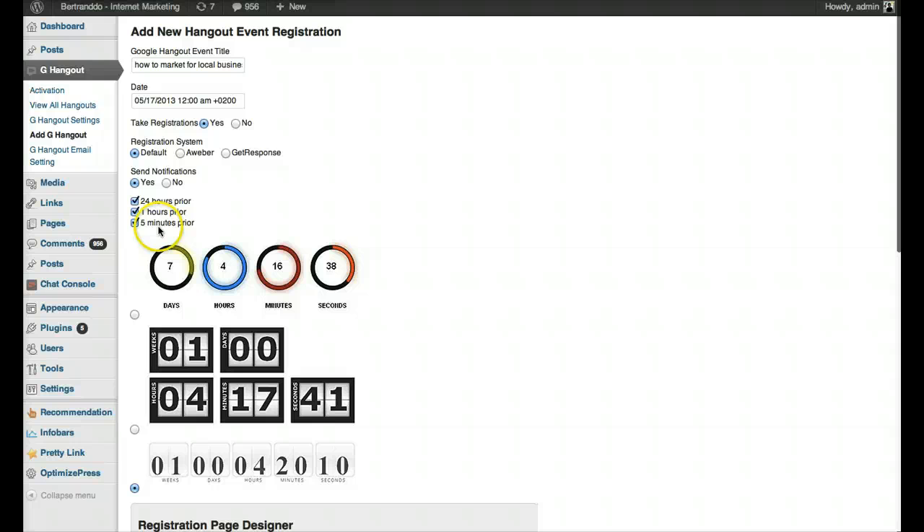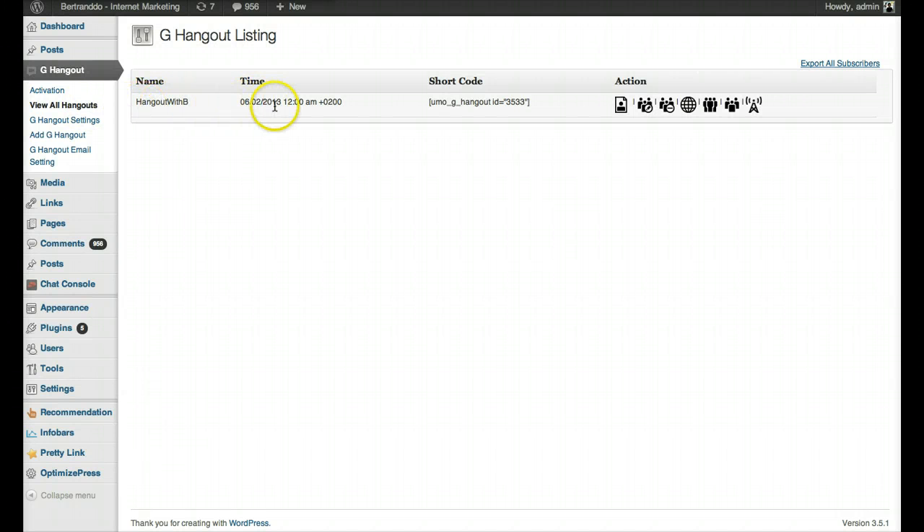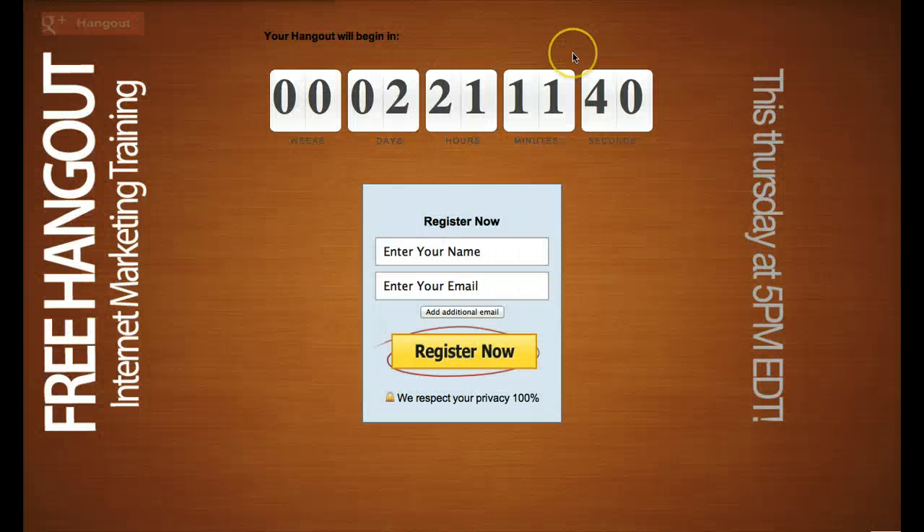All you have to do is click 'Add Google Hangout Event' and it gets added to its own page on your website. Let me show you one hangout I've created — 'Hangout with B' on the 2nd of June at 12 a.m. I'll send you a link to that hangout on Friday. If you want to attend, you'll be able to, and during that hangout I'll demonstrate more about Hangout Plugin and how to make the most of hangouts and webinars. Here's how the page looks: 'Your hangout will begin in 2 days, 21 hours, 11 minutes.'